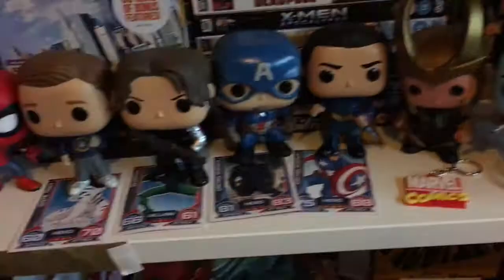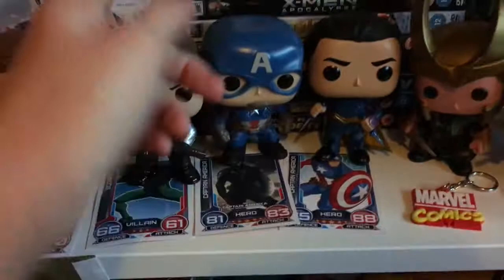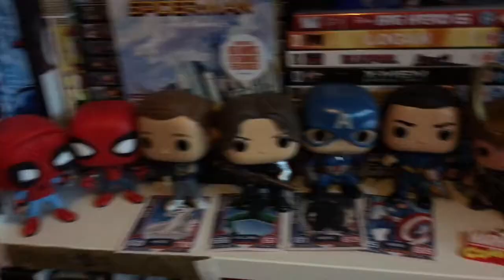I've got two Captain America: Civil War Funko Pops - Steve and Bucky. I have this thing with my Funko Pops where I have to complete the ship: if I buy one person and I ship them with someone, I have to get the other person's Funko Pop too - hence why I really want Castiel for Dean. I got Steve and was like, well, I have to get Bucky because, you know, Stucky - I'm a hardcore Stucky shipper!